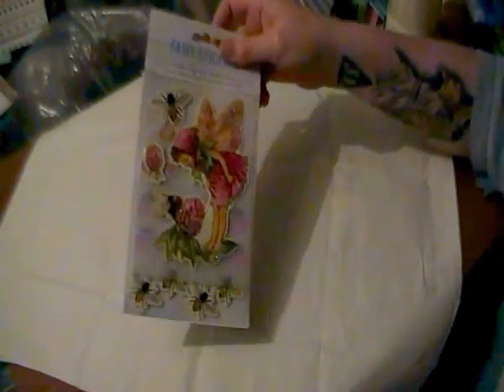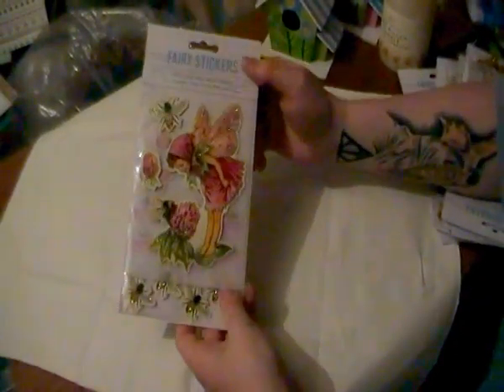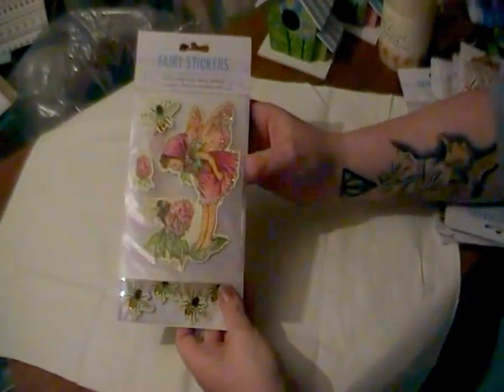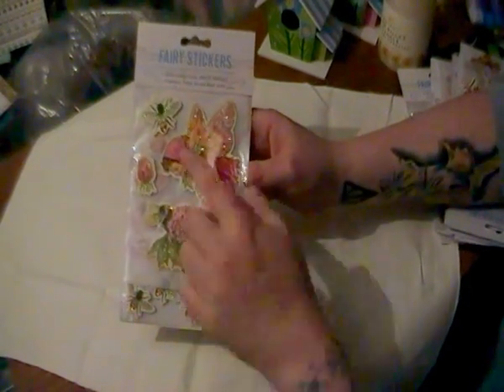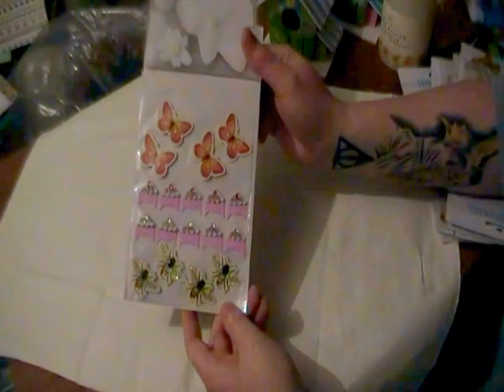And in their craft section this week I found these, which are gorgeous. It's like flower fairy embellishments. You get two sheets — the big fairy on the front with a couple of others and another sheet of matching embellishments.